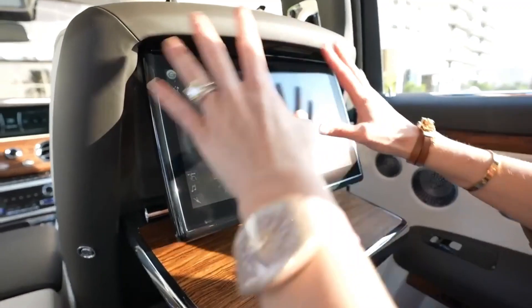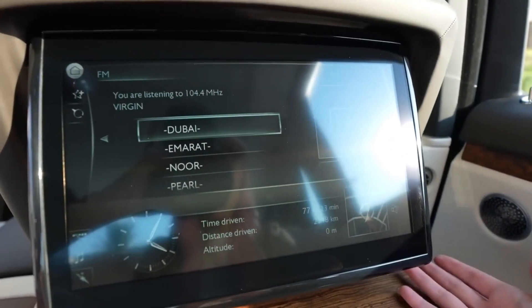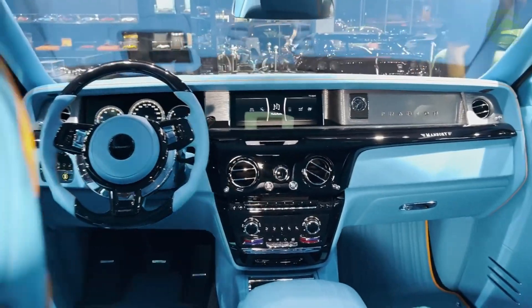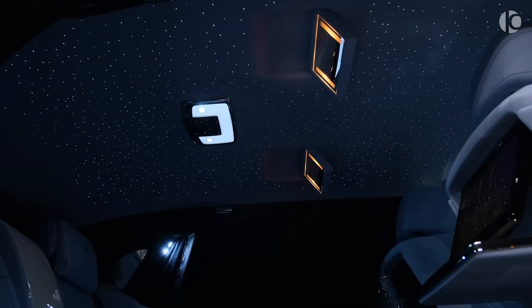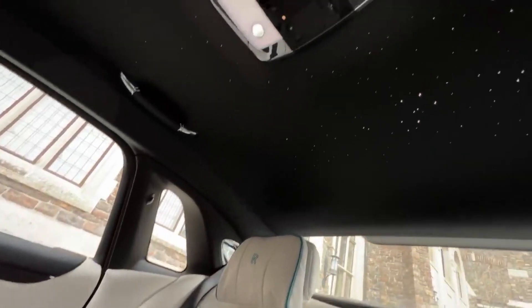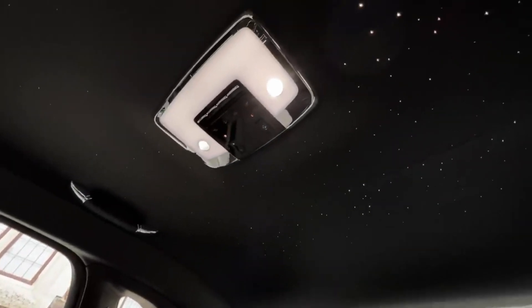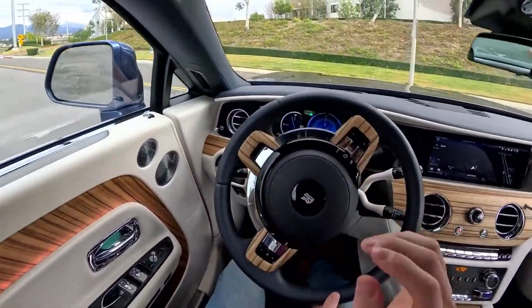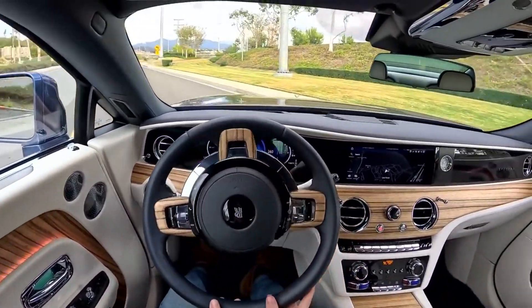Moreover, Rolls-Royce cars boast an array of luxurious features, including state-of-the-art technology and innovative design elements. Take, for example, the iconic Starlight Headliner, which adorns the interior roof with thousands of fiber-optic lights, creating a celestial ambiance within the cabin. This attention to detail elevates the driving experience to new heights of luxury and sophistication.